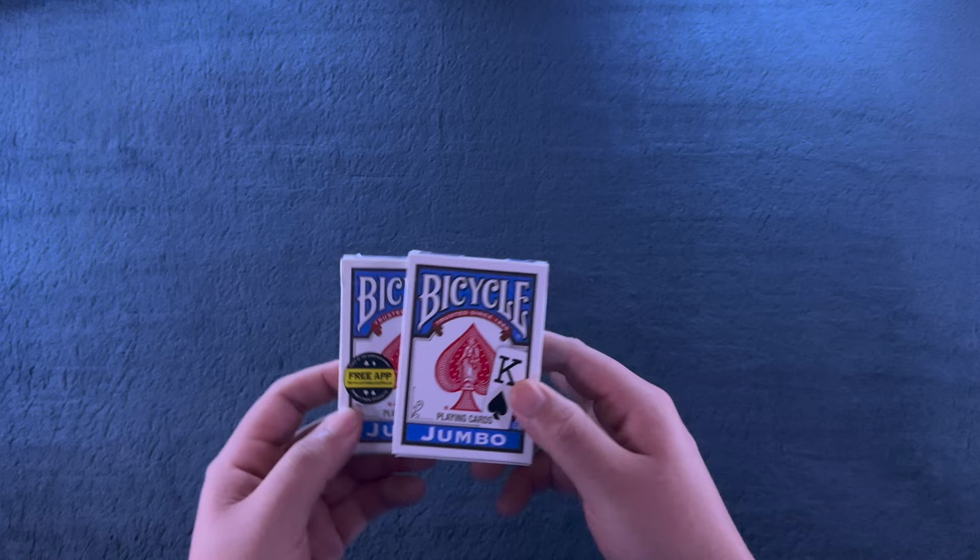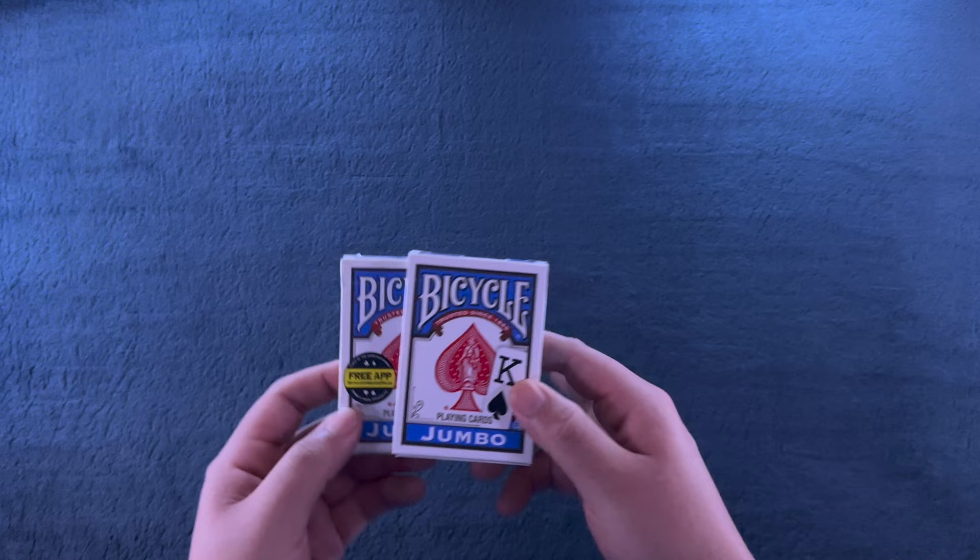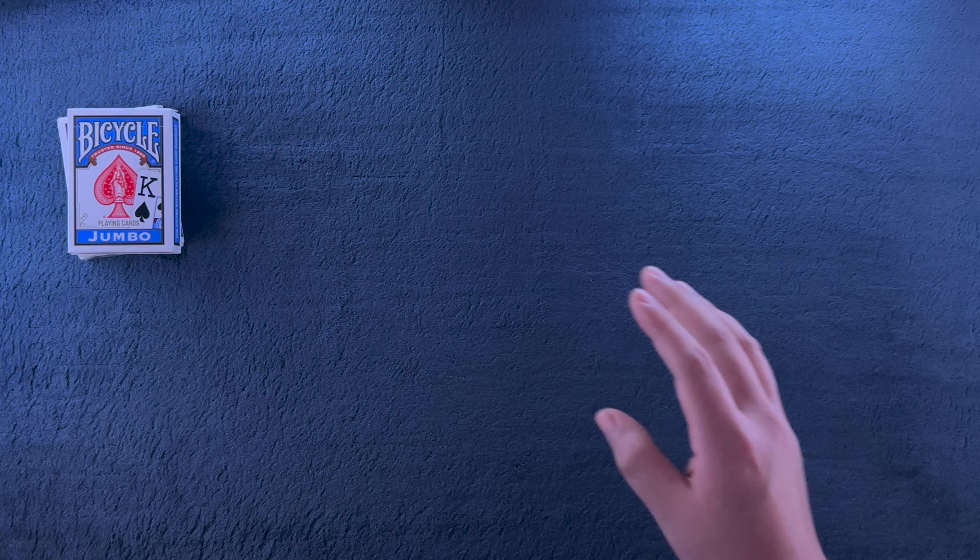I love bicycle jumbo cards, so just two below of those. We'll get into the details with the more interesting decks. Two standards and the jumbo here.